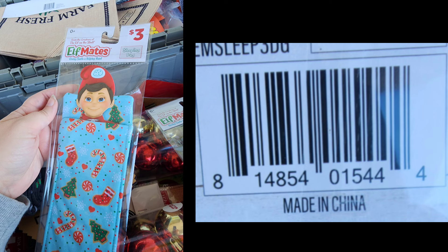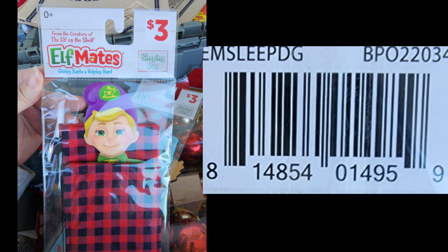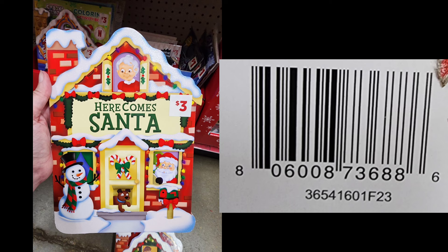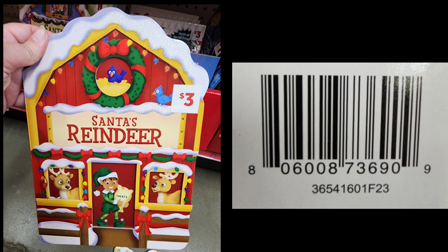All of the Elf Mate items — the elves and the elf accessories — are going to be ringing up as 25 cents on Tuesday. They have been following the Christmas markdowns this year. The Christmas stationery items include a lot of coloring books and books. Usually there are several things that look Christmassy but are excluded and will ring up full price, so definitely scan items with your app to check if they are following the Christmas markdowns. Most of them should be, but there are always random exclusions with the stationery items that don't make sense.